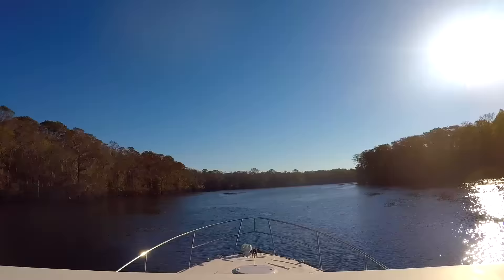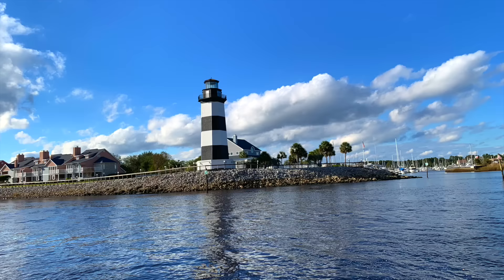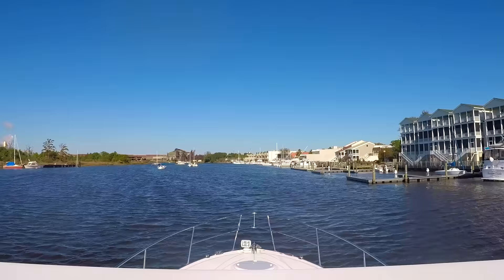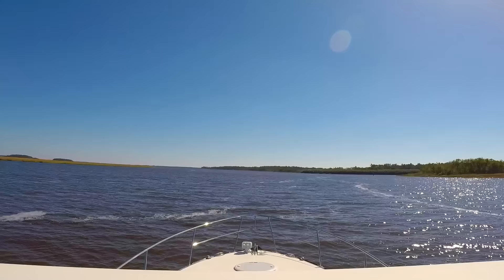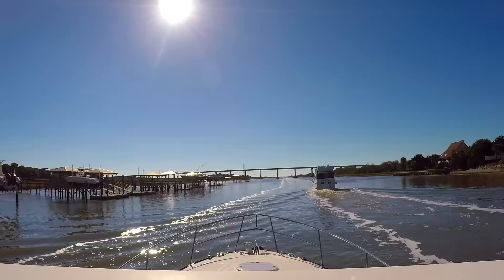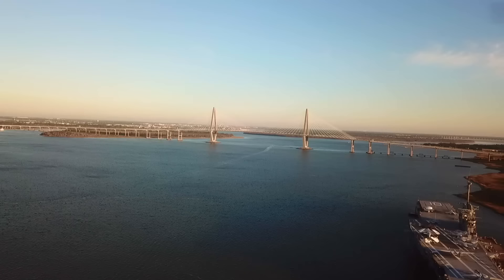Going down the Intracoastal, we started noticing an issue with the window — the left window started getting a crack and began dropping down from the frame. When we pulled into harbor that night, we had to look around for some rubber gasket to lift the window up. We spent two or three hours pulling the window frame out and putting it back in, doing it three or four times to get it right. When you're traveling, you don't have all the tools and just can't plan for that. We were lucky to find a glass shop nearby who helped us out with spare parts.